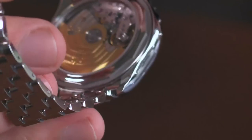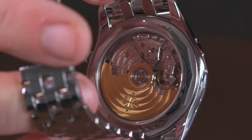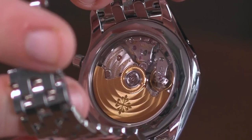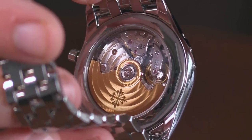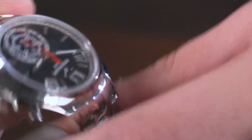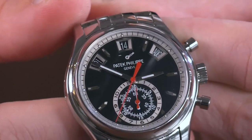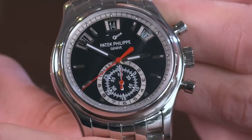The movement is the caliber 28-520, automatic winding, column wheel, vertical clutch, anti-magnetic, six-position adjustment, and free-sprung. Beautifully executed. It's also fairly thin for what it is, and it was Patek's first automatic chronograph caliber back in 2006. This is a real special piece, and not one that we often have in stock. We've almost always got a broad array of Nautilus — this is an occasional timepiece, even for us.